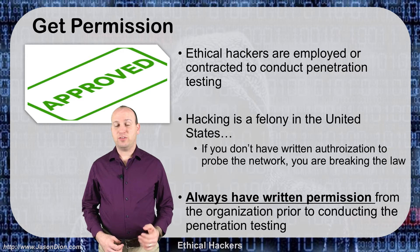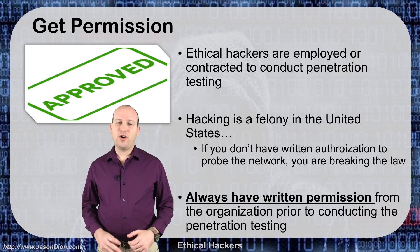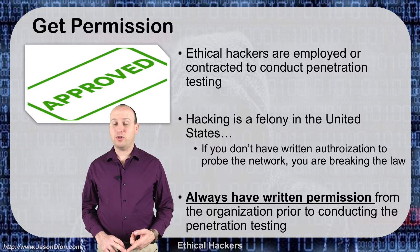Remember, hacking is a felony in the United States, so you have to make sure you have that get out of jail free letter. And I can't stress this enough — always have it in writing. The writing should tell you exactly what it is you're allowed to hack and what the scope is.